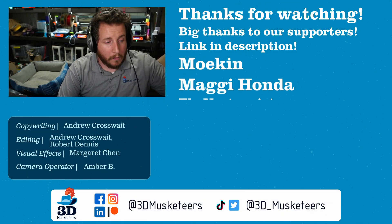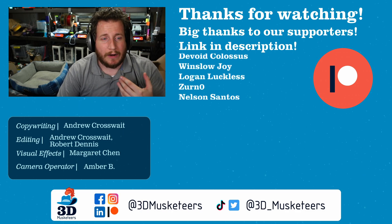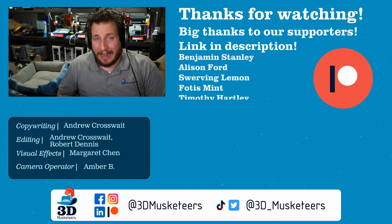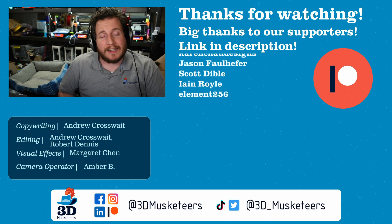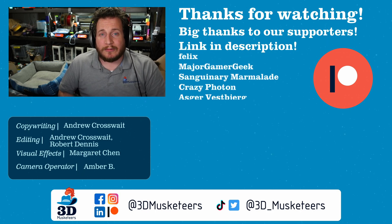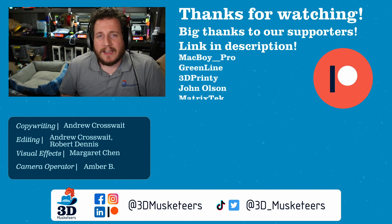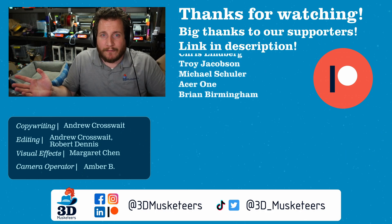Thank you to the Rocky Mountain RepRap crew for bringing us out — their generous assistance helps make trips like this possible. Thank you to the names listed at the $5 tier and higher for making these trips possible. If you were at the show and didn't get to talk to us but wanted to, email us — we would love to have you on the podcast. This show was double the size of last year, and last year we ran out of time, so it was still a ton of fun.